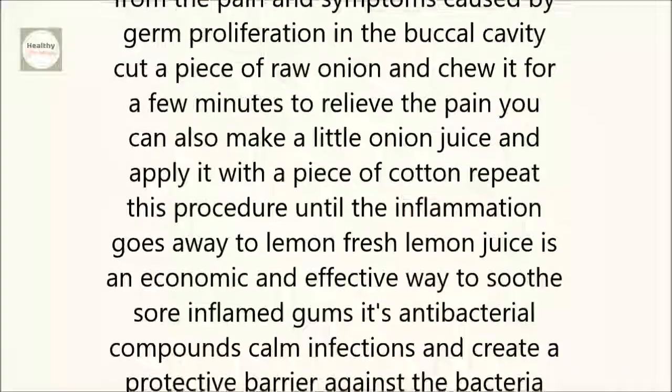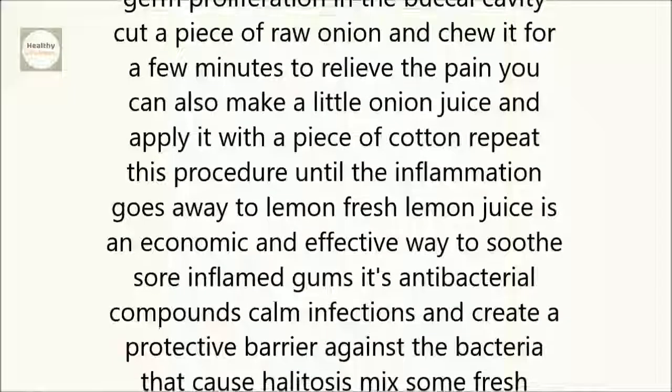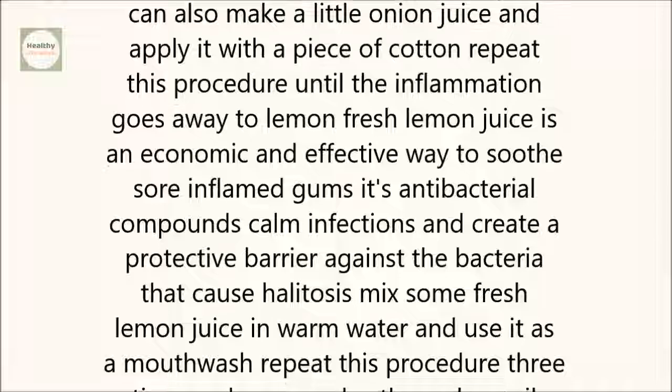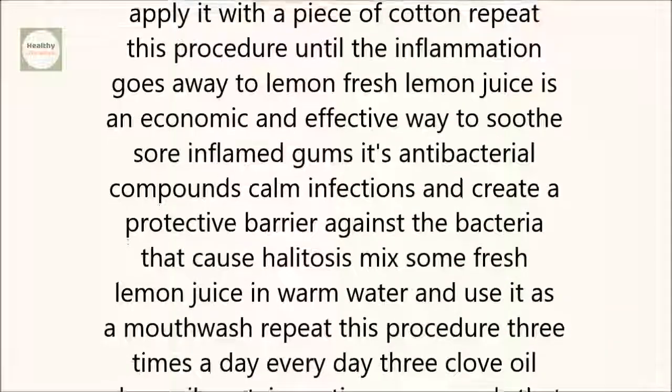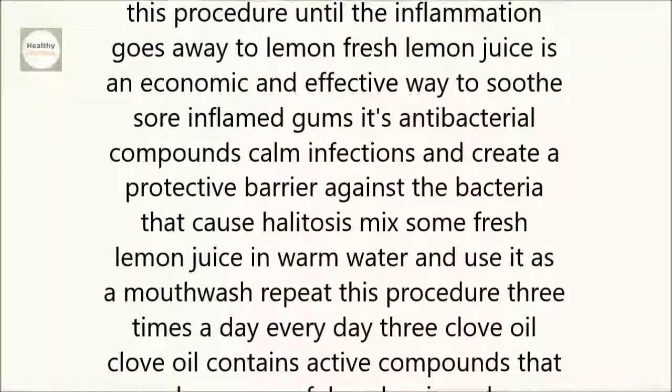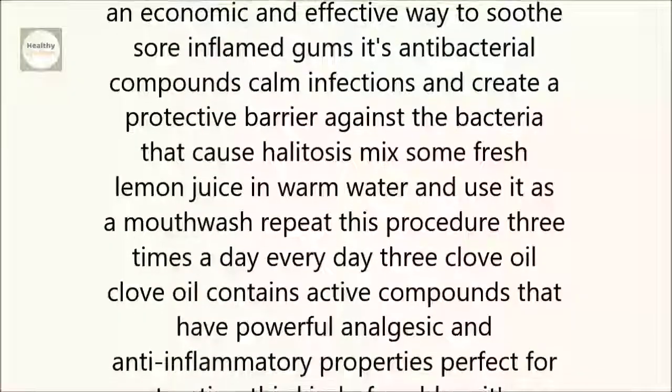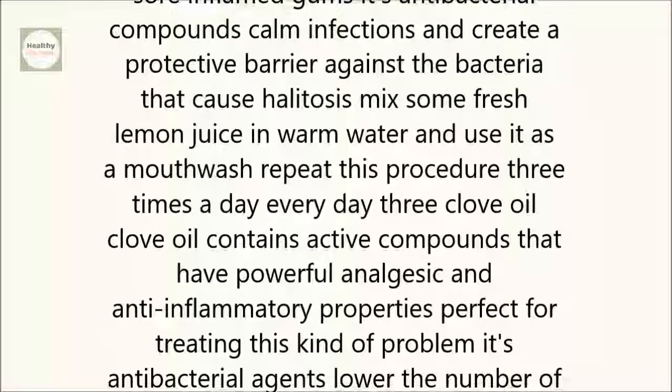2. Lemon. Fresh lemon juice is an economic and effective way to soothe sore, inflamed gums. Its antibacterial compounds calm infections and create a protective barrier against the bacteria that cause halitosis. Mix some fresh lemon juice in warm water and use it as a mouthwash. Repeat this procedure three times a day, every day.